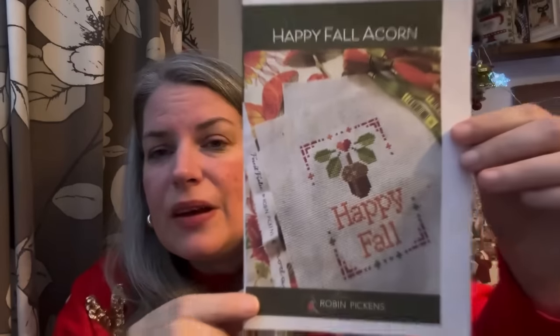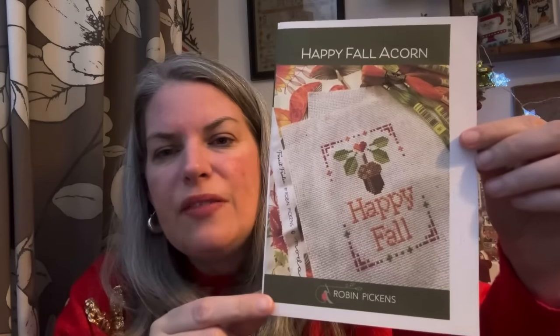To keep the theme, this is the freebie for today — Happy Fall Acorn by Robin Pickens. I got this from the Fat Quarter Shop; they have got some great freebies on their site, a really good source of freebies. It's all stitched in DMC, 46 wide by 66 high. I may even make that into a little pillow and then add some little acorn pins to it — I think that would be really, really nice.